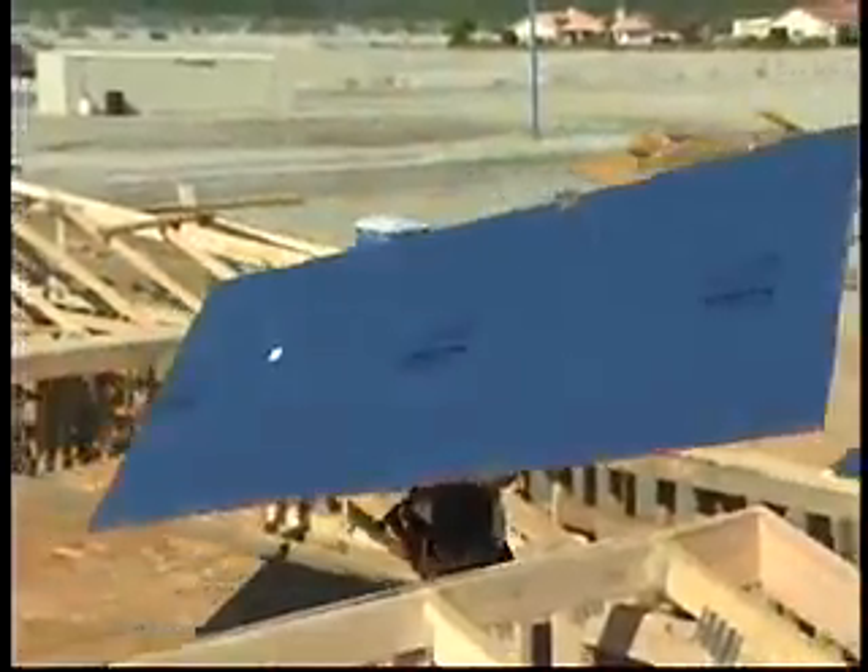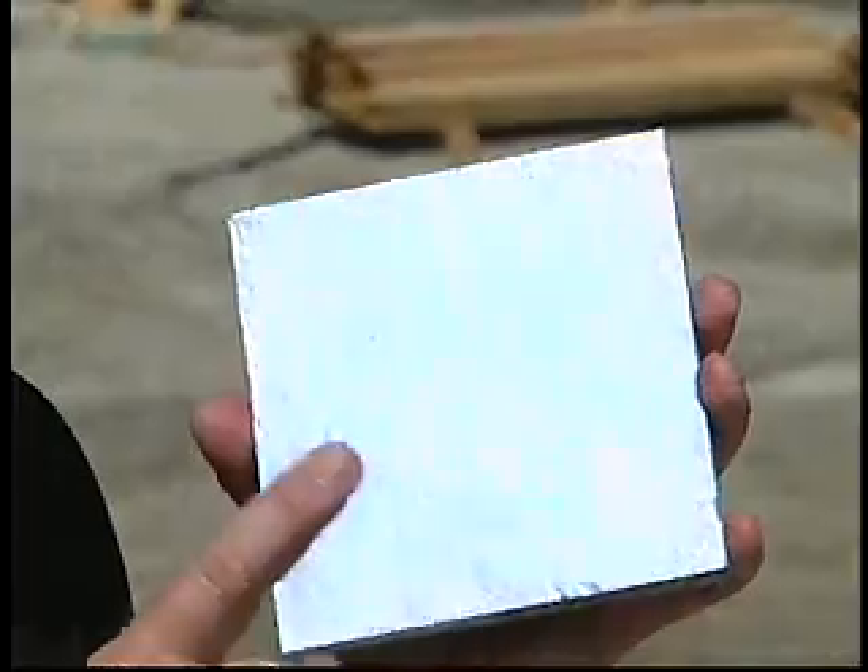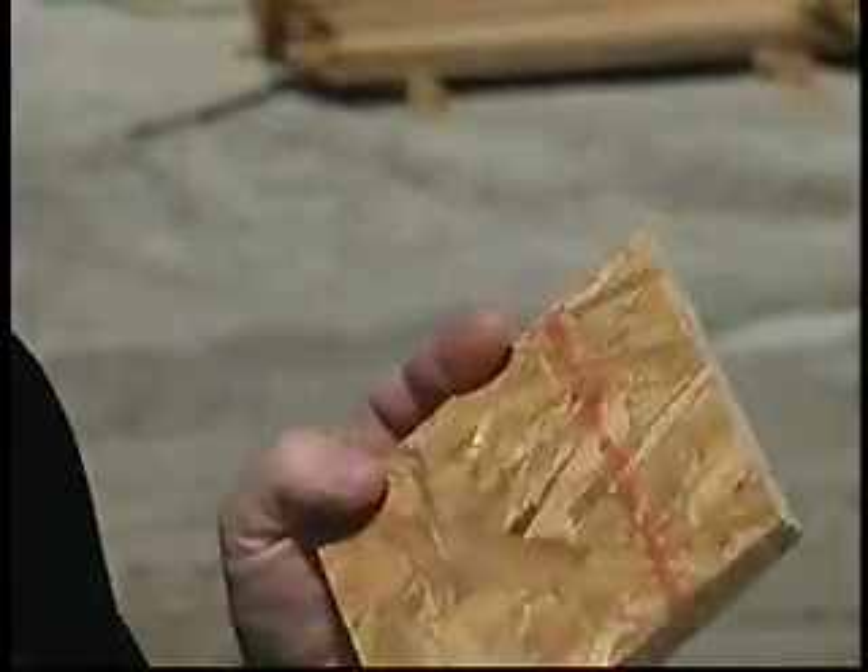The shiny side always goes down, and what you mean by a laminated product is a board material like this. There has to be an air space between the shiny side and the insulation — a minimum of three and a half inches between the radiant barrier and the insulation.